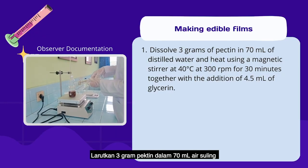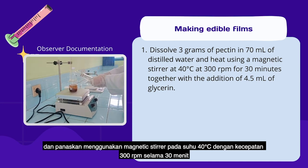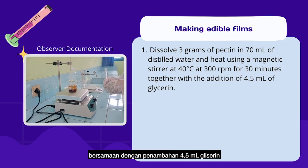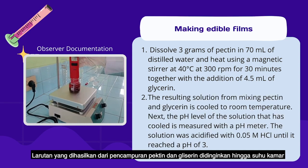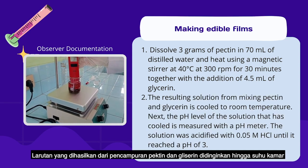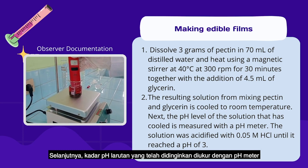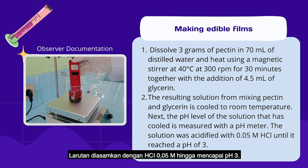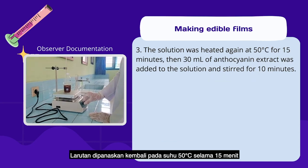For film formation, 3g of pectin is dissolved in 70ml of distilled water and heated using a magnetic stirrer at 40°C at 300 rpm for 30 minutes, together with the addition of 4.5ml of glycerin. The resulting solution is cooled to room temperature. The pH level of the cooled solution is measured, then acidified with 0.05 molar HCl to a target pH of 3. The solution is heated again at 50°C for 50 minutes.